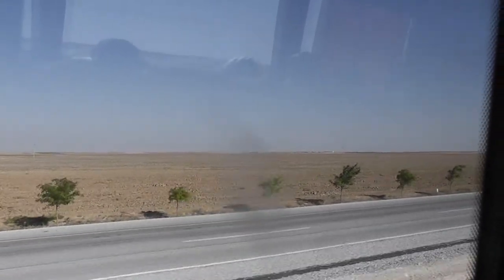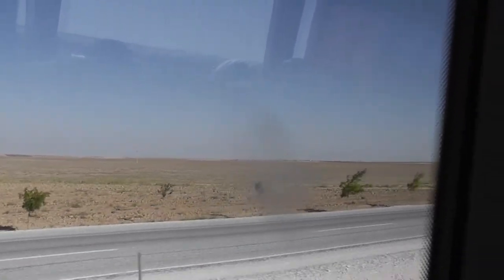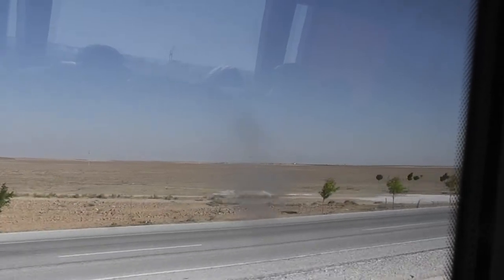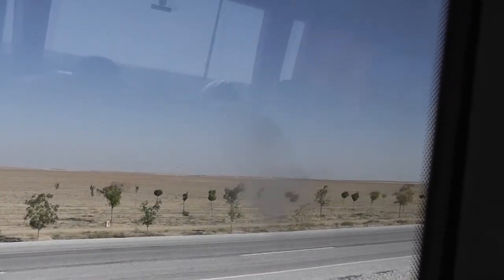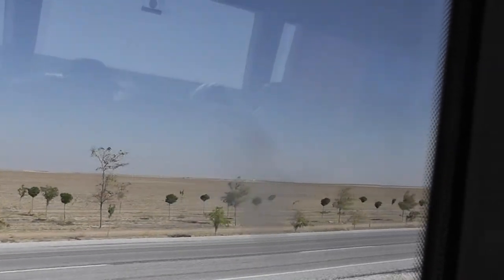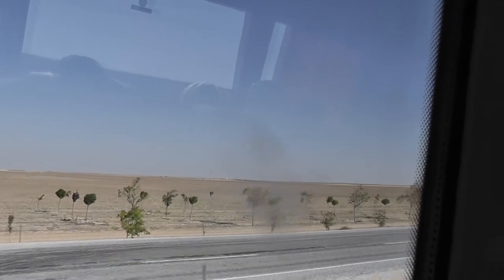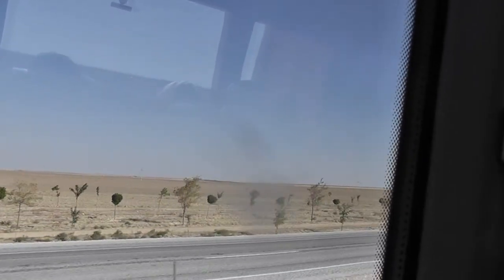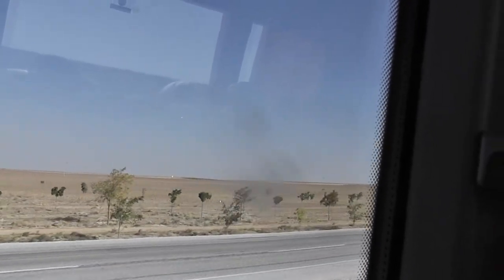We're driving across from Konya to Cappadocia, and it's just like driving across the Midwest of the United States — it's absolutely flat. It's the wheat growing region of Turkey, mile after mile after mile. And this road is two lanes, absolutely straight.